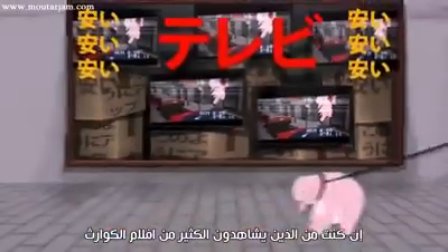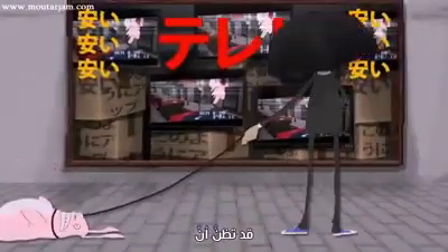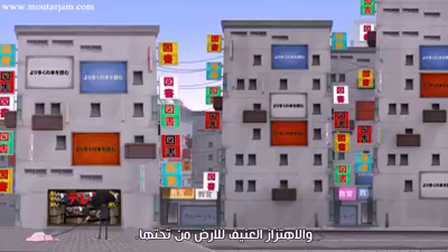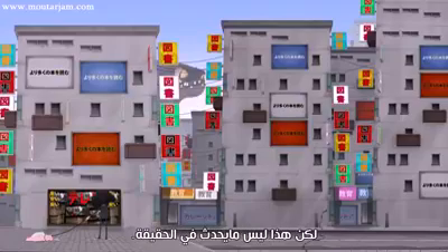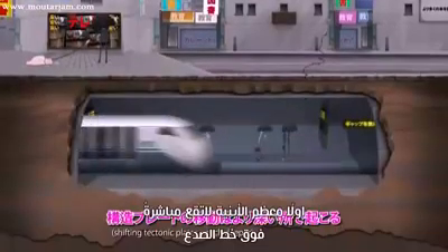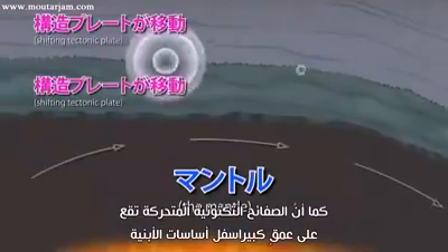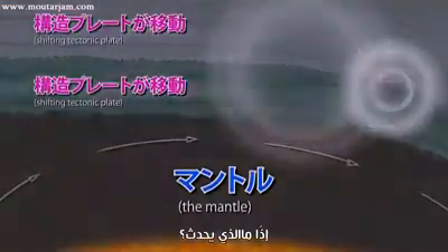If you've watched a lot of disaster films, you might have the idea that building collapse is caused directly by the ground beneath them shaking violently, or even splitting apart. But that's not really how it works. Most buildings are not located right on a fault line, and the shifting tectonic plates go much deeper than building foundations.